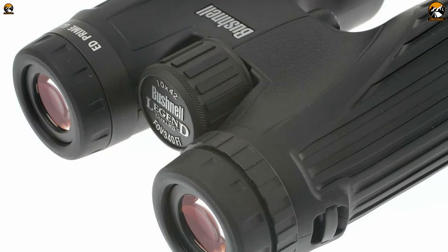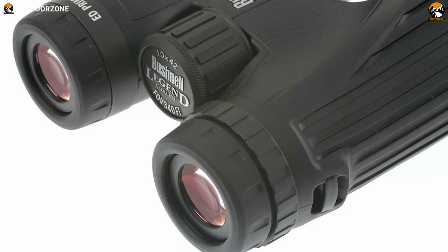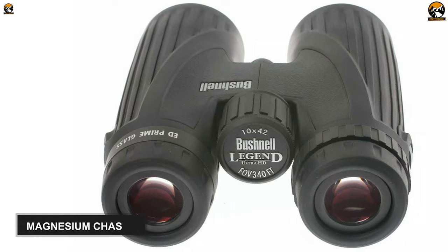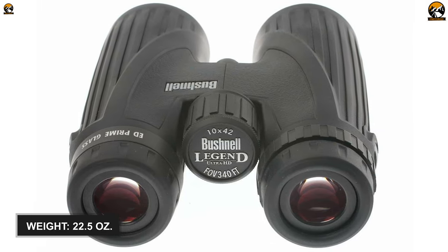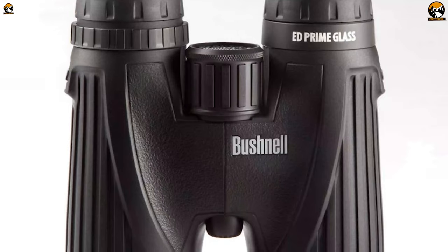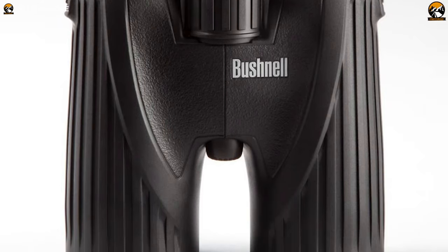This binocular pair offers long eye relief, promoting hours of comfortable watching, and its magnesium chassis makes it lightweight at around 22.5 ounces, making carrying a breeze. Overall, the Bushnell Legend Ultra HD 10x42 is backed by everything you want from top-quality hunting binoculars for a successful hunt.